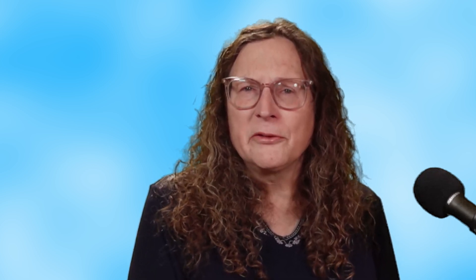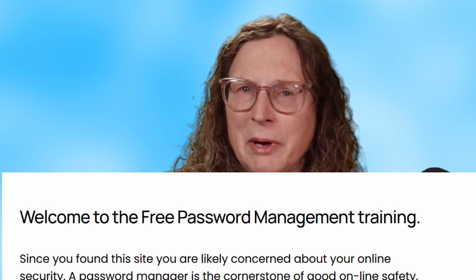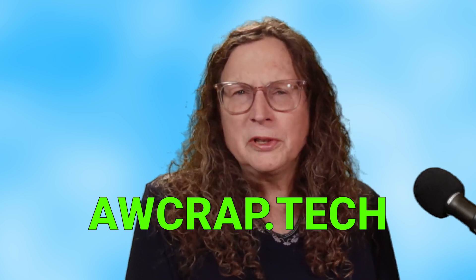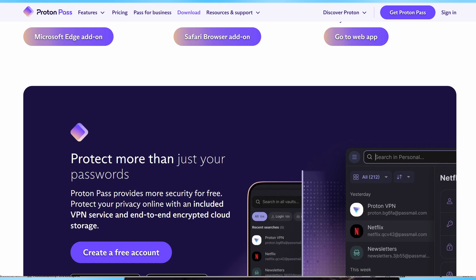I know this may sound confusing, but to make it easier, I'm offering a free training on how to use the free ProtonPass password manager on my website at awcrap.tech — A-W-C-R-A-P dot tech. ProtonPass is a powerful free tool that simplifies managing your passwords while enhancing your online security. No more relying on big tech companies to safeguard your keys. Details are in the description below this video.